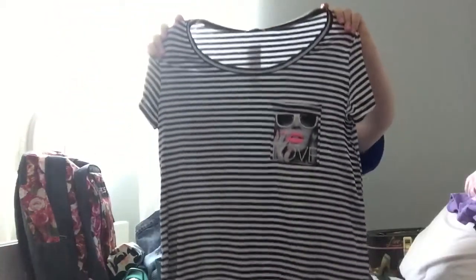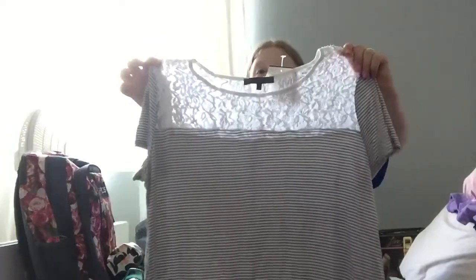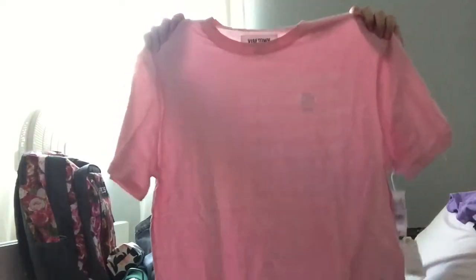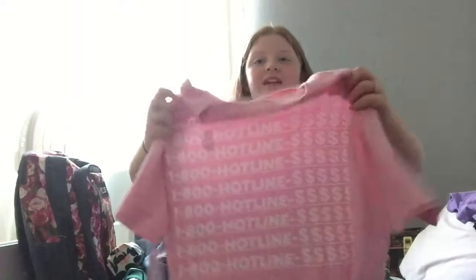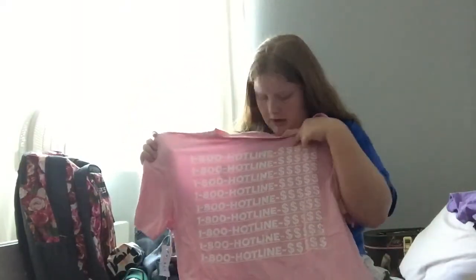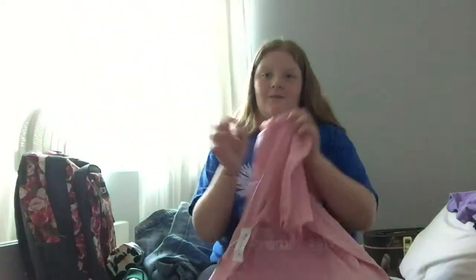This shirt was from Burlington, and this one was from Burlington as well. And I got this shirt — it's really cool because on the little corner it says 1-800-Bling, and on the back it says 1-800-Hotline-Bling. If you guys know what song this is from, comment down below.